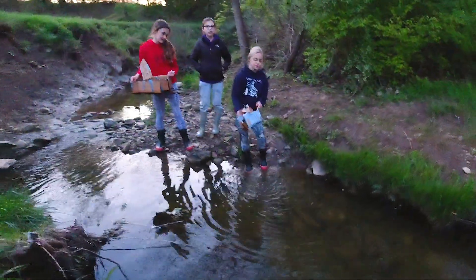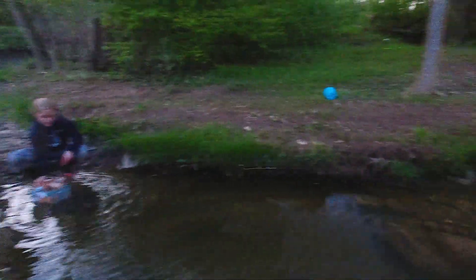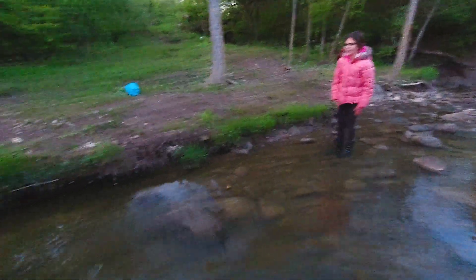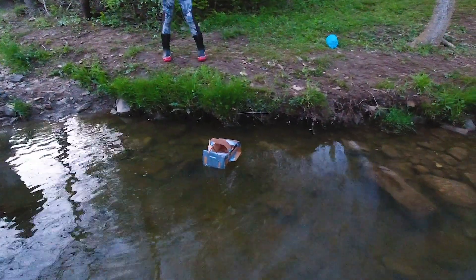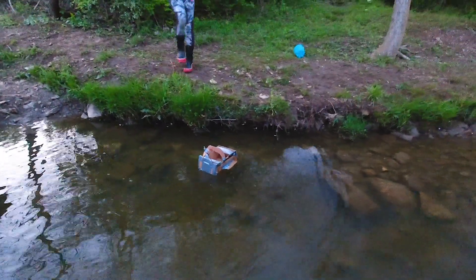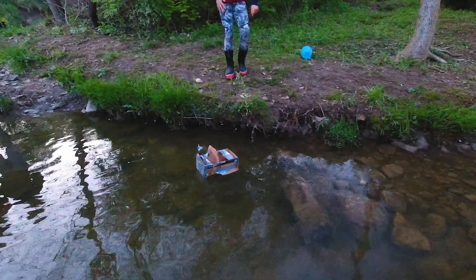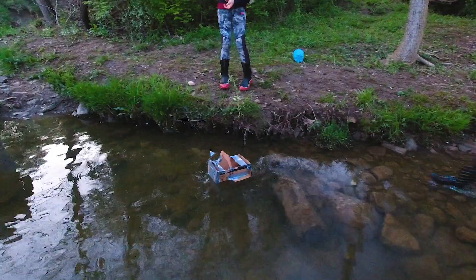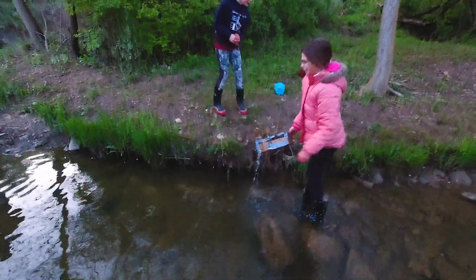Now it is the shot. This is me and Megan's boat, and Megan's over there — she's going to push the boat. It's a little crooked, but that's okay. Still going. Pass that big rock right there. Right there. Yay, it passed! So ours passed.